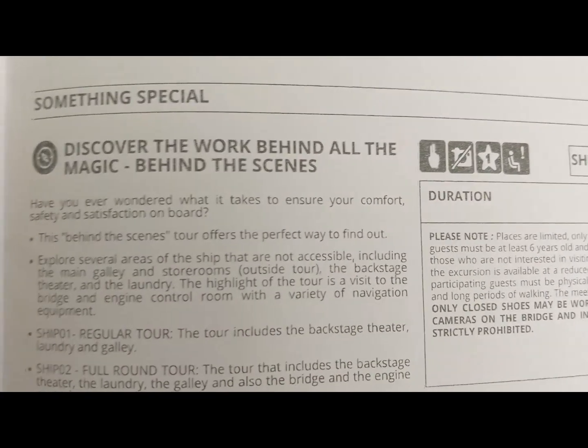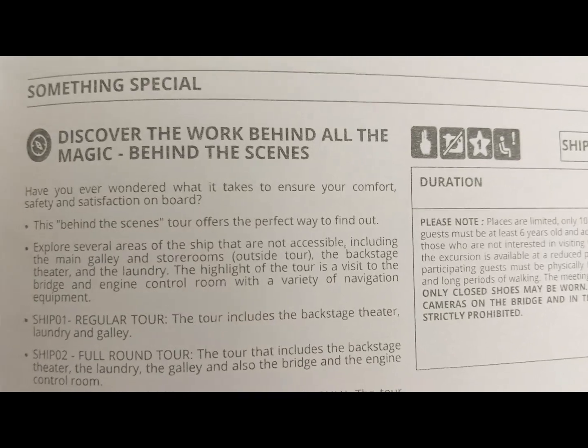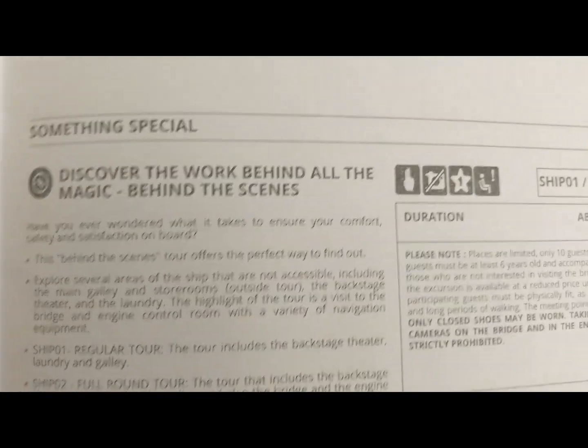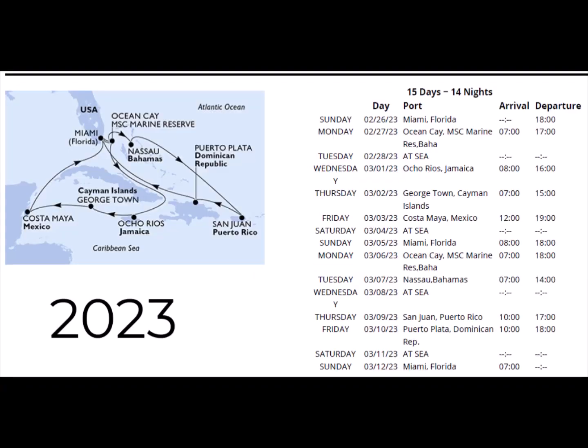This is my second video on an MSC cruise official ship tour that's offered as an excursion by the cruise line itself. Please watch my review of the ship tour on MSC Mirabilia. Hello everyone, my name is Fatima Mahmood. Welcome and welcome back to my channel. Welcome to my MSC Seascape 2023 video playlist, from end of February to beginning of March, featuring port of calls in Ocho Rios Jamaica, Georgetown Cayman Island, Costa Maya Mexico, Nassau Bahamas, San Juan Puerto Rico, Puerto Plata Dominican Republic.